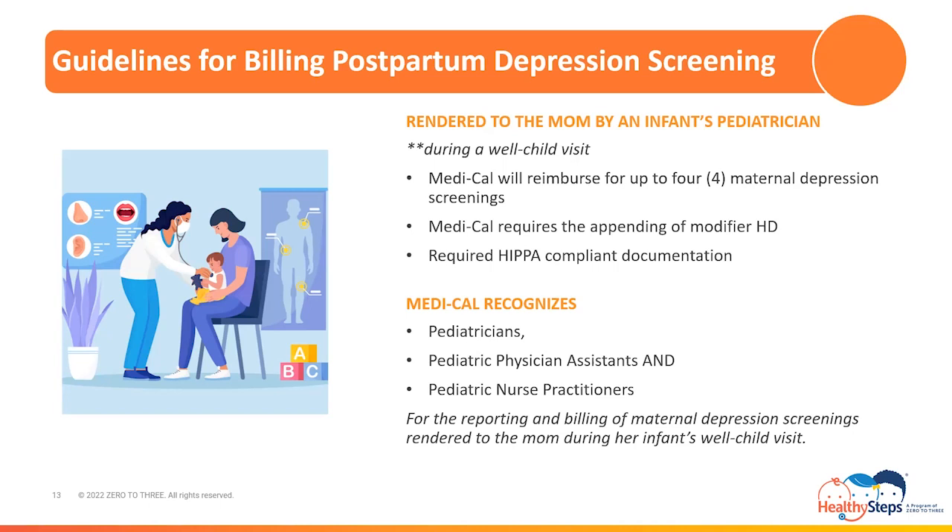The modifier's purpose is to provide Medi-Cal with identification of the postpartum screening as rendered to the mom, although it is being billed under the infant. If a postpartum depression screening is rendered to the mom prior to the baby being assigned a Medi-Cal number, Medi-Cal will allow the screening to be billed under the birthing parent's Medi-Cal number for the month of the infant's birth and the following month only. Documentation requirements require HIPAA-compliant documentation of the validated screening tool, its results, and recommendations or referrals provided to the mom.